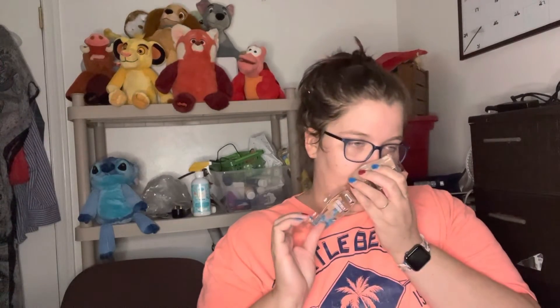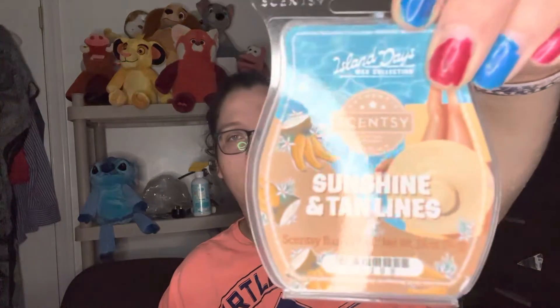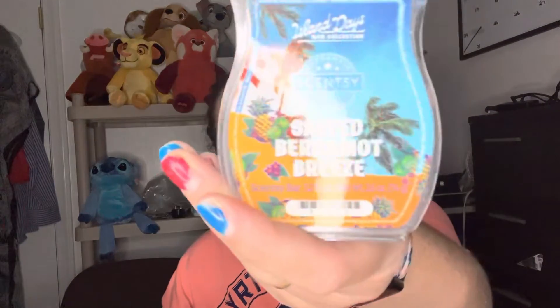I'm kind of excited to warm this collection and it comes out July 25th. Oh, that's so good — I'm gonna have to change my wax tonight! Run down again of our Island Days collection: Star Apple and Freesia — I love the art on this — Sunshine and Tan Lines, Tiare and Coconut, Salted Bergamot Breeze, and Driftwood and Jasmine. There's that — Island Days collection coming July 25th. We'll see y'all next time, have a good one!